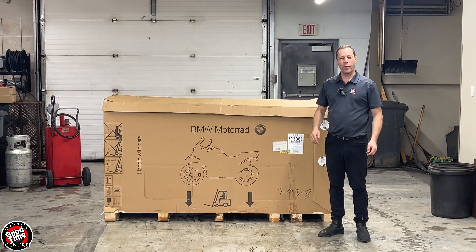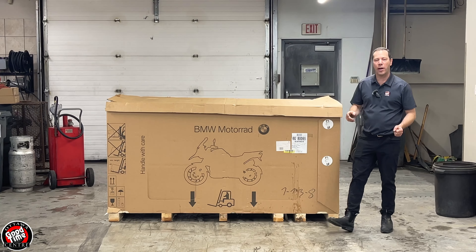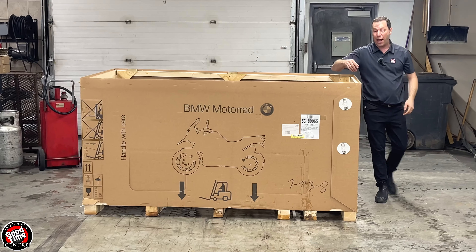Here we are at the Ottawa Good Times Centre in January. 30 centimetres of snow fell last night and we're here to unveil the new M1000R, BMW's newest and greatest naked bike. This bike claims 205 horsepower from BMW. It's going to be a weapon unmatched by any other manufacturer out there today.